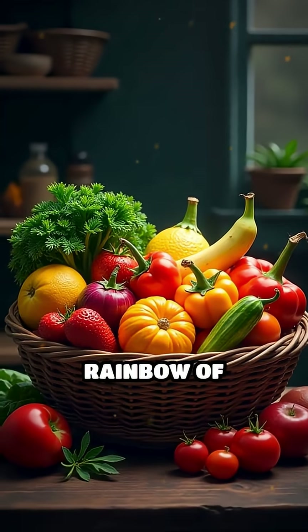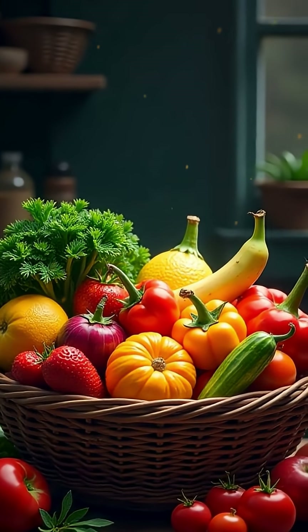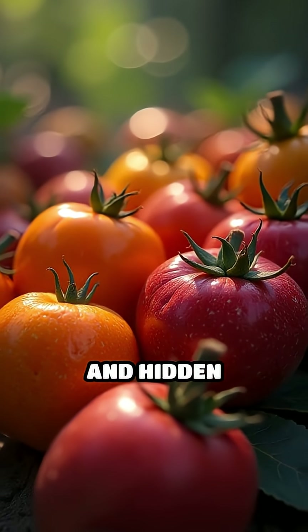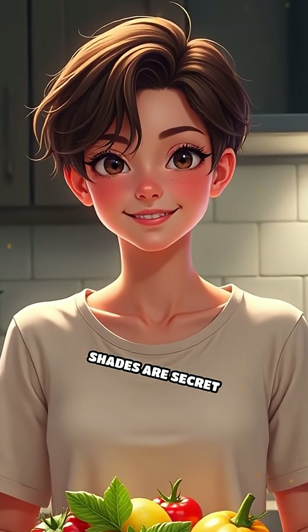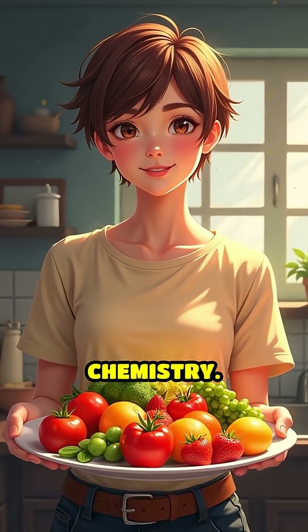When you see a rainbow of produce, you're witnessing centuries of evolutionary adaptation. Each color tells a story of survival, resilience, and hidden benefits. The next time you fill your plate, remember — those vibrant shades are secret signals from nature, inviting you to taste its chemistry.